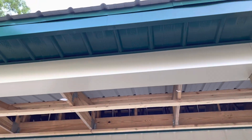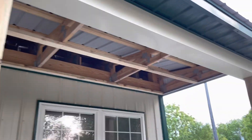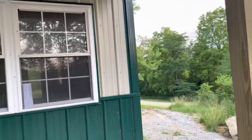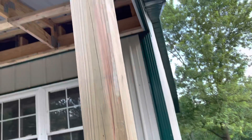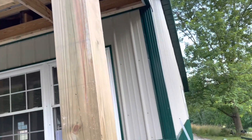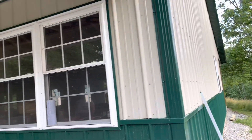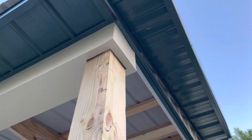They have to come back and put J-channel up and do the metal on the porch roof. But first they have to run electric and put in ceiling fans before they do that. That's the soffit, and they just did those corners too.